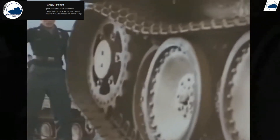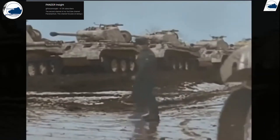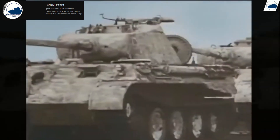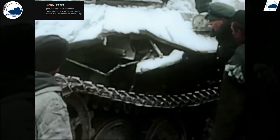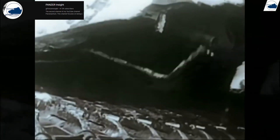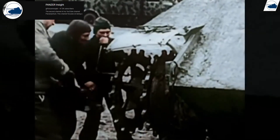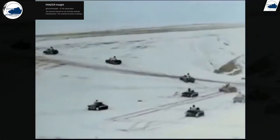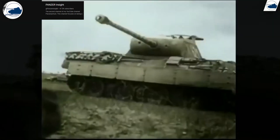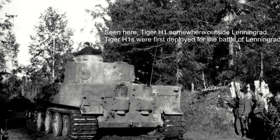The Panther was conceived as a direct response to this challenge. Germany needed a tank that could rival the T-34, not just in firepower, but also in protection, mobility, and overall battlefield adaptability. This marked the beginning of a tank development process that would bring together the best of German engineering and innovation, though not without significant challenges and controversies. It is worth noting that this was also the time the Tiger I was in development and would start to be fielded later in Operation Barbarossa.